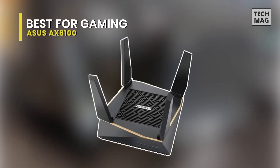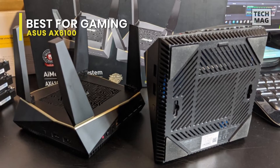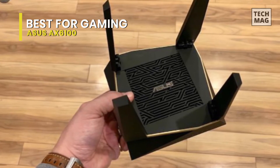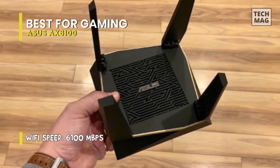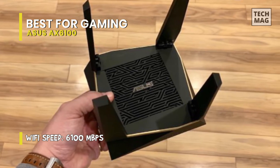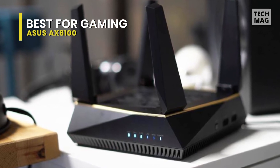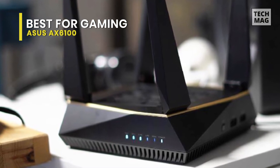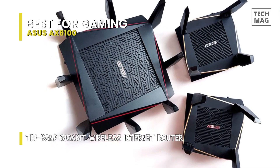Best for Gaming: ASUS AX6100. ASUS has introduced a new mesh Wi-Fi system, which is the first to benefit from Wi-Fi 6 speeds. Wi-Fi 6, previously known as 802.11ax, has already been used in routers, but not mesh networking. It represents the next step in wireless performance from Wi-Fi 5. The new AI Mesh AX6100 Wi-Fi system comprises a pair of ASUS RT-AX92U routers that, like any mesh networking system, are positioned strategically about your home to ensure Wi-Fi coverage throughout and eliminate any wireless dead spots.